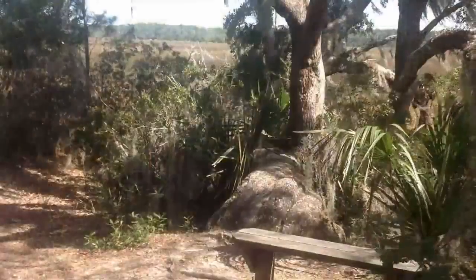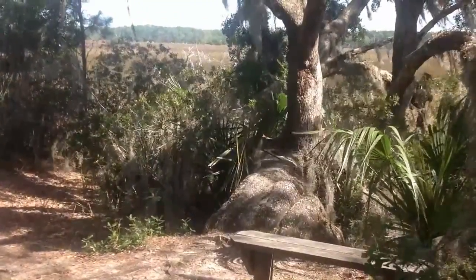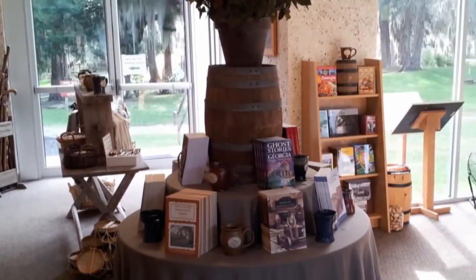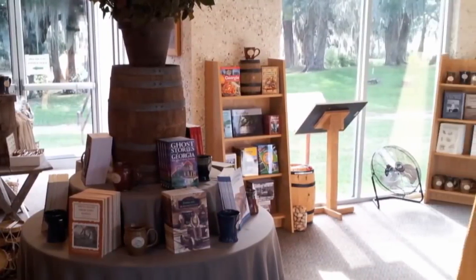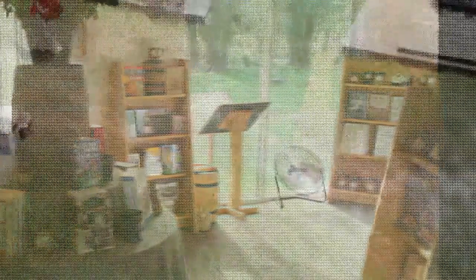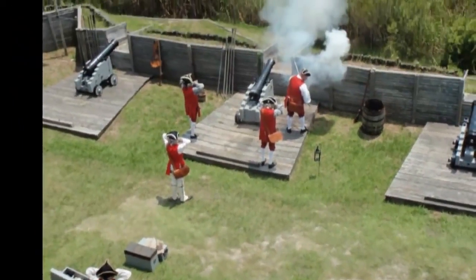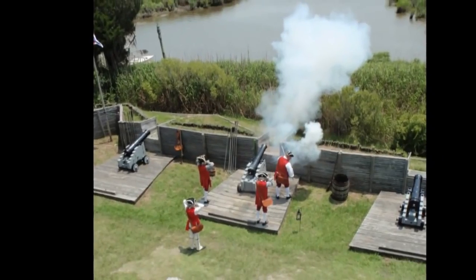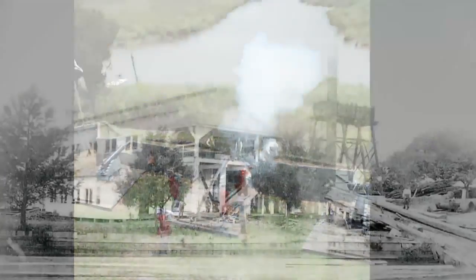The site also features a nature trail through a marsh ecosystem where a wide selection of coastal Georgia wildlife can be observed. Our museum offers a gift shop for your enjoyment as well. And, of course, the blockhouse tower provides one of the most gorgeous views in all the Golden Isles, and is the best place to perhaps catch a glimpse of some of the alligators that frequent Black Island Creek.